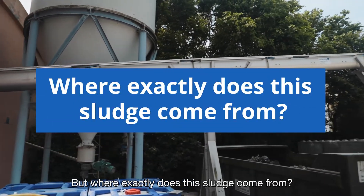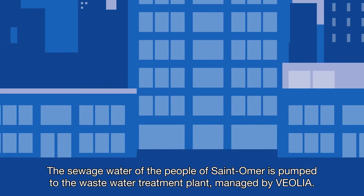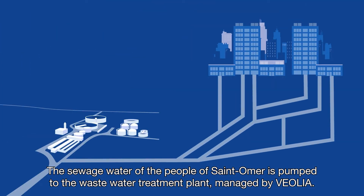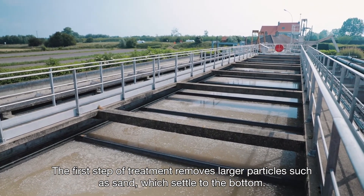But where exactly does this sludge come from? We retrieve it during the wastewater treatment process. The sewage water of the people of Saint-Omer is pumped to the wastewater treatment plant, managed by Veolia. The first step of the treatment removes larger particles, such as sand, which settle to the bottom.